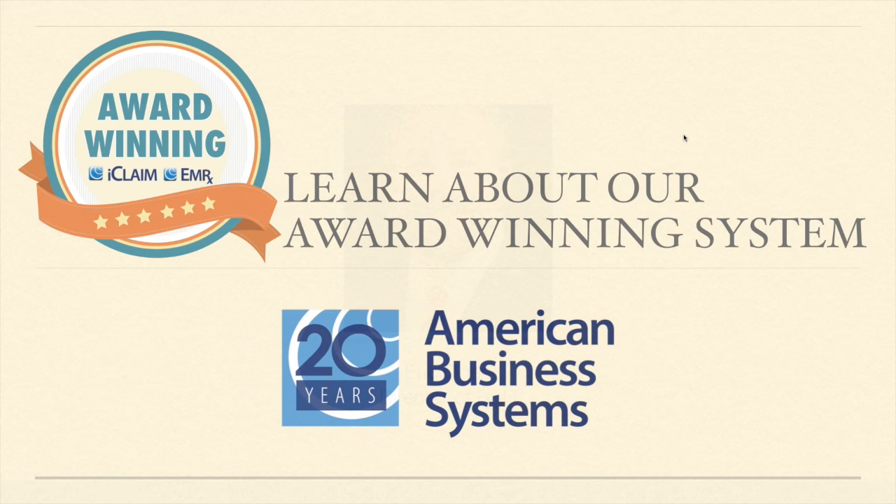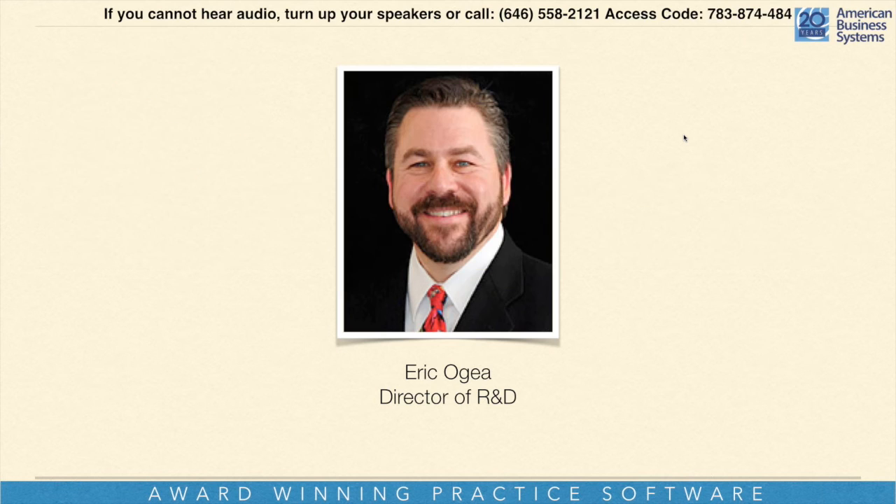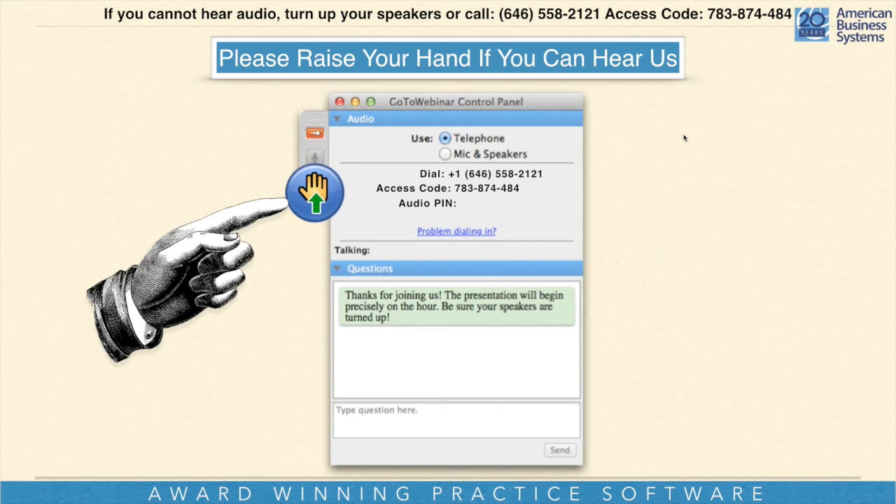We're going to go ahead and get started here. My name is Eric Ogier. I'm the Director of Research and Development here at American Business Systems. I've been here just a little over six years, and not even looking to slow down as we kind of continue on with this trek in medical billing.